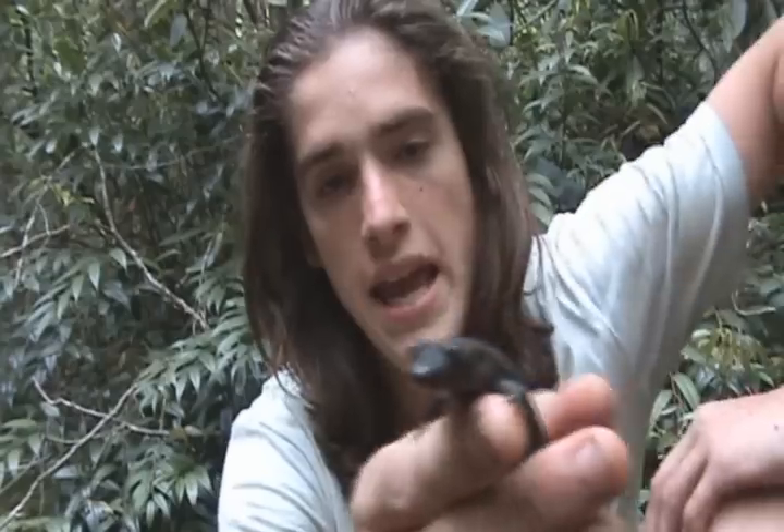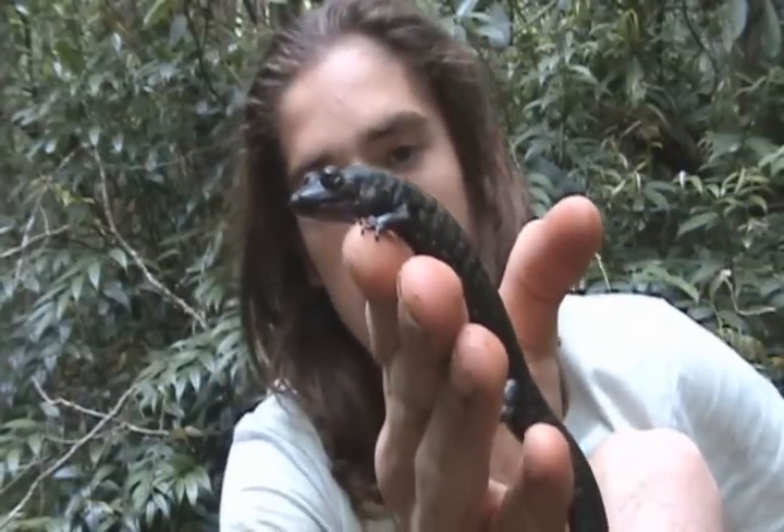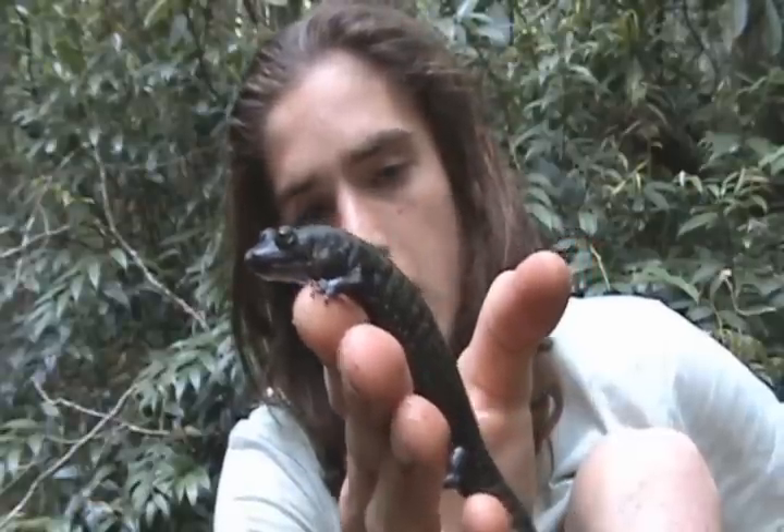We're flipping rocks along the edge of the river, and we found this huge salamander species. It's called the black-bellied dusky salamander, or Desmognathus quadrimaculatus — I think, I'm not sure.